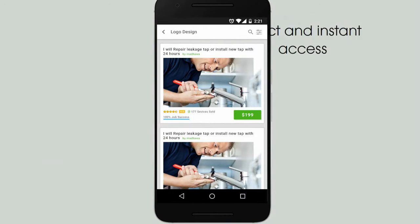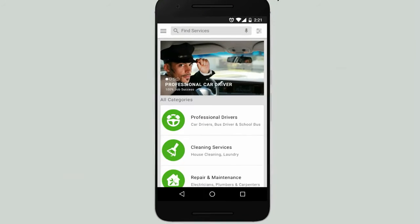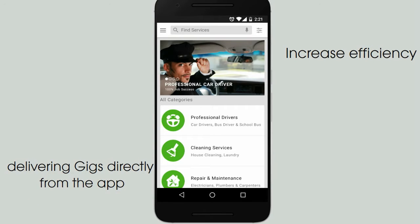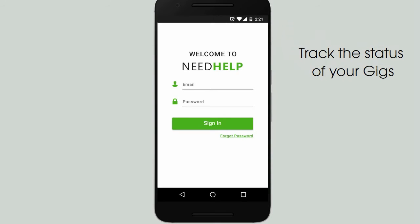Direct and instant access to sellers with user-generated feedback and quality ratings. Increase efficiency and get things done on the go by delivering gigs directly from the app. Track the status of your gigs, withdrawals, and view revenues — allowing for complete control of your business.